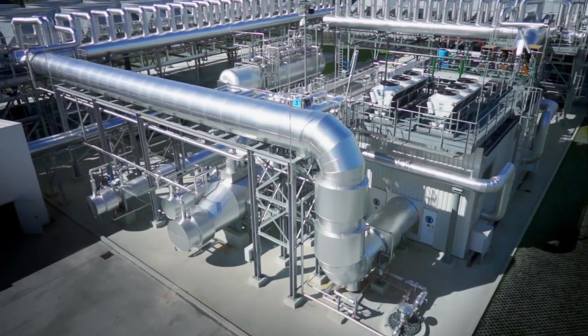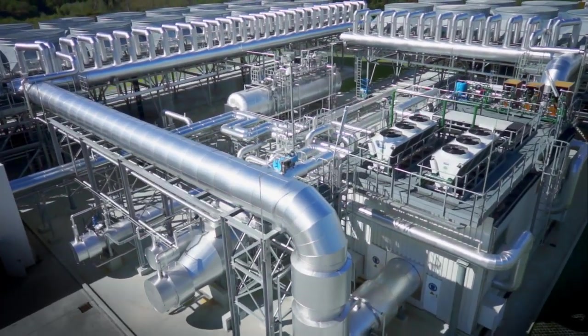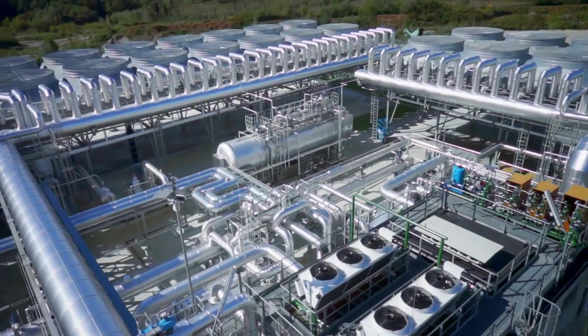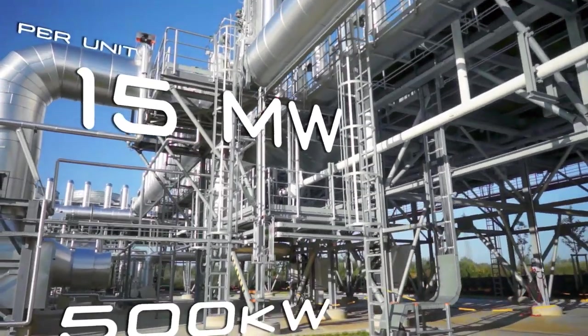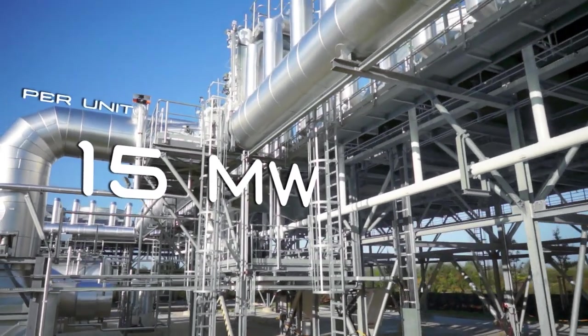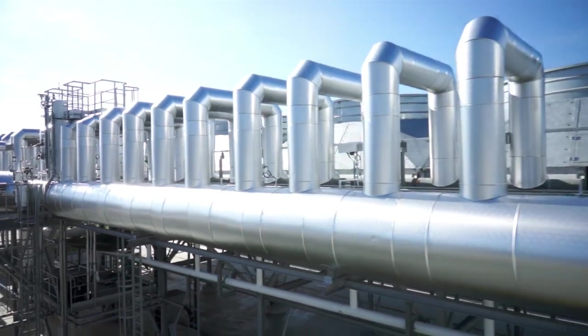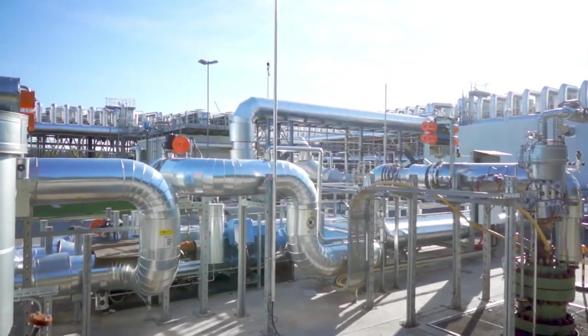Terboden's solutions cover every kind of geothermal resource, from low temperature water to high enthalpy steam, with modules from 500 kilowatts to 15 megawatts electrical output. The minimum temperature conveniently exploitable is around 100 degrees centigrade.